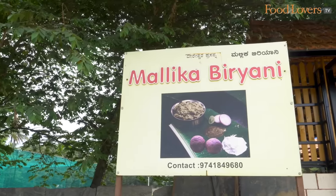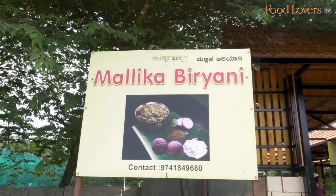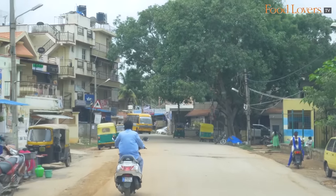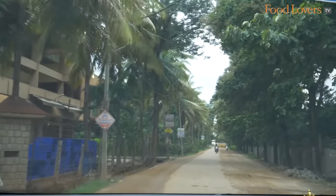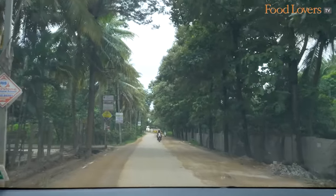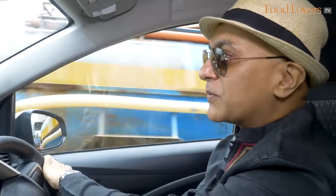Which is what this restaurant is called. Google Maps says I'm still three minutes away from Mallika Biryani. We're in Kothanoor in East Bengaluru and it's taken us about 45 minutes to get here — about 20 kilometres. I don't mind the distance because after all we're doing this to help restaurants in these difficult times, but I'm certainly hoping that the biryani is worth this trip.